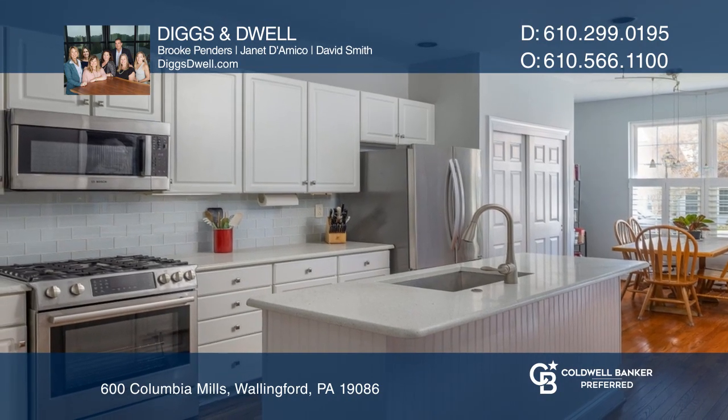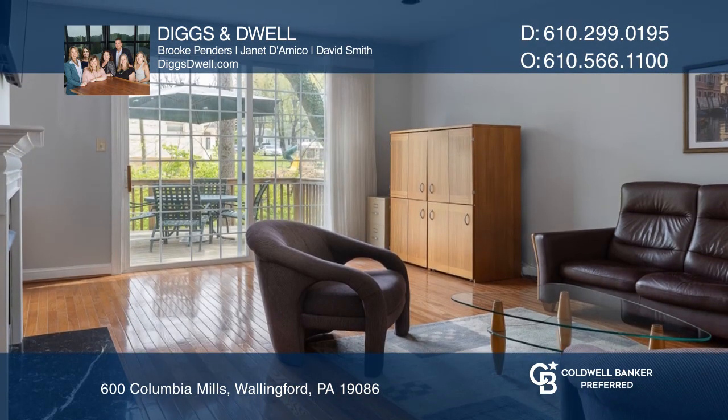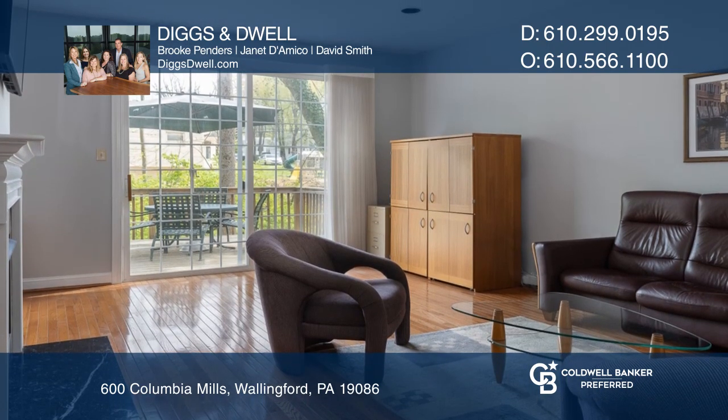This wonderfully open floor plan features an updated quartz kitchen, a breakfast room, and sliders to the deck.